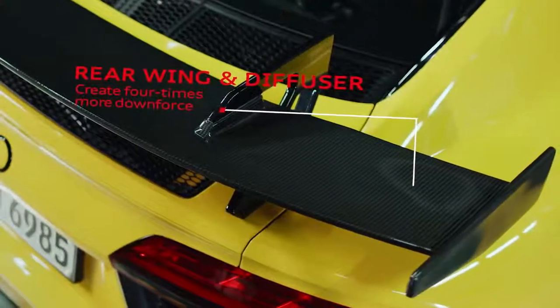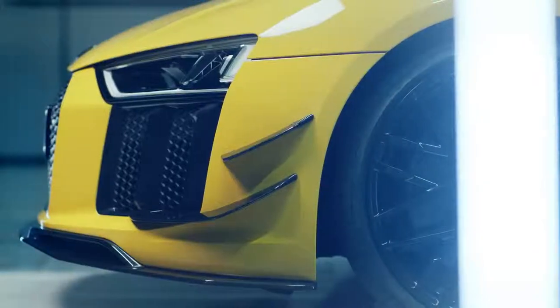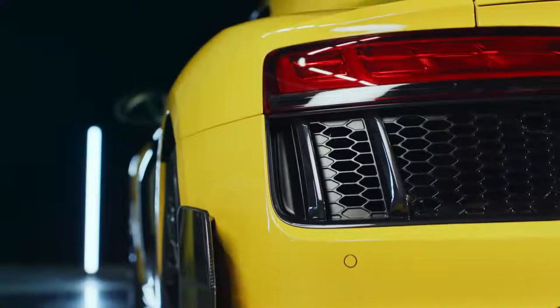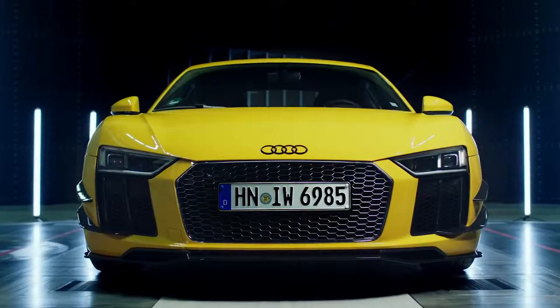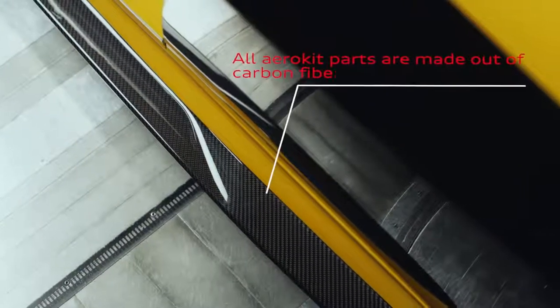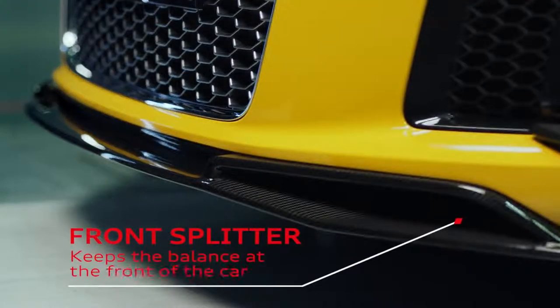The aero kit improves downforce of the R8, which leads to better driving dynamics. For the development of the aero kit, we took inspiration from the guideline Form Follows Performance. By using lightweight materials recognised from motorsports, we reduced adding unnecessary weight to the car.